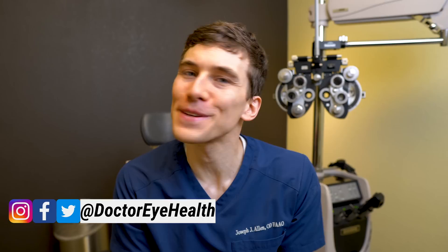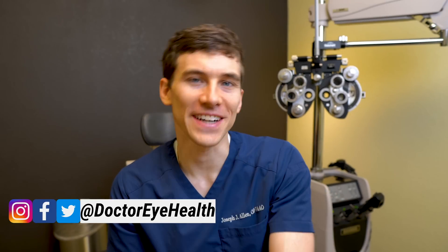Hello and welcome, this is Dr. Allen here from the Dr. Eye Health Show, helping you learn all about the eyes, vision, and finding the best vision products.